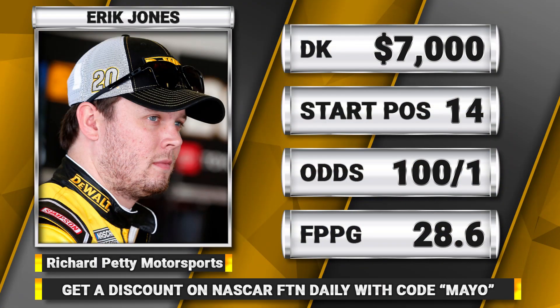One driver we should be fading this weekend is Eric Jones. Jones is priced at $7,000 on DraftKings and starts 14th — a little too far forward for a couple of reasons. First, Eric Jones has only had one finish better than sixth at Phoenix, and that was while he was with Joe Gibbs Racing, one of the most premier equipment teams.